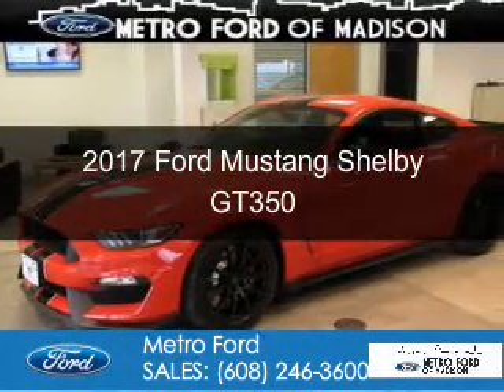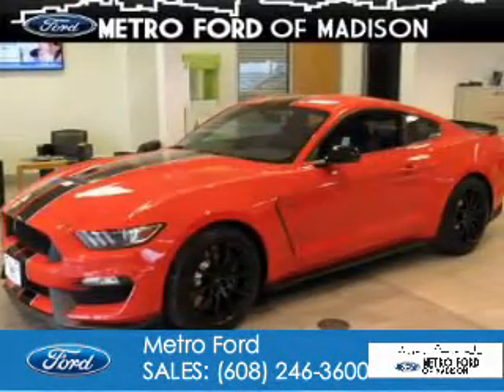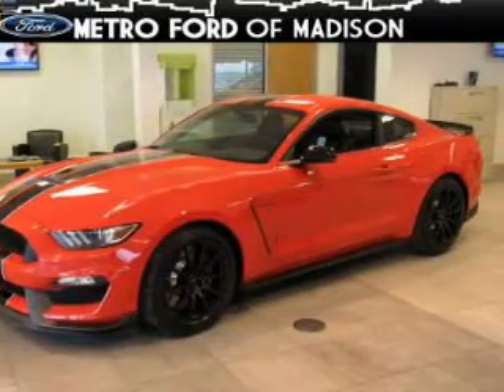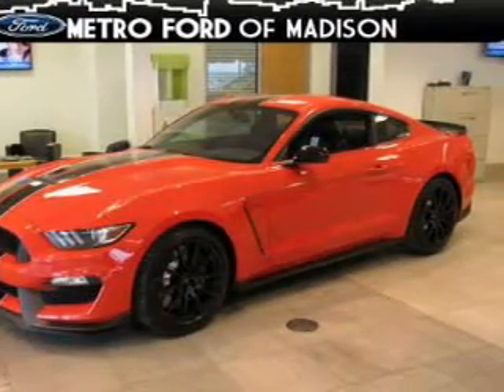This is a new 2017 Ford Mustang. It's powered by rear-wheel drive, an eight-cylinder engine, and a six-speed manual transmission.